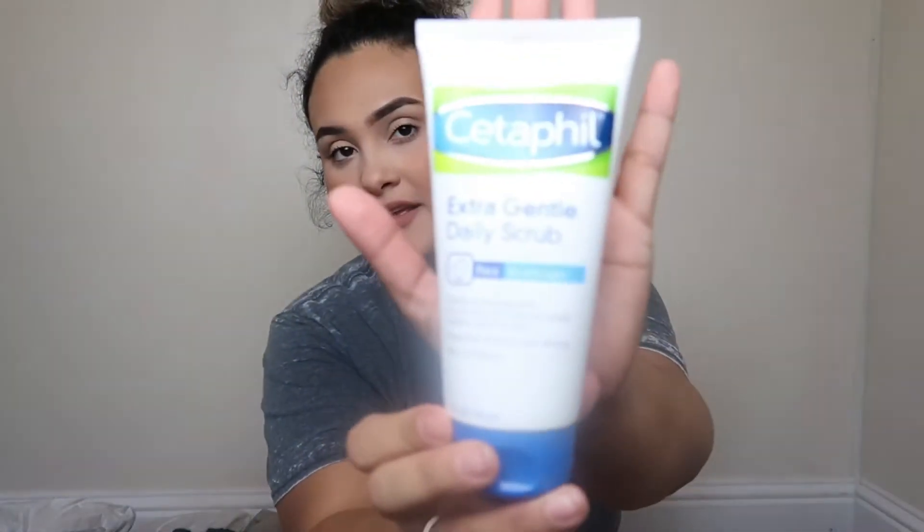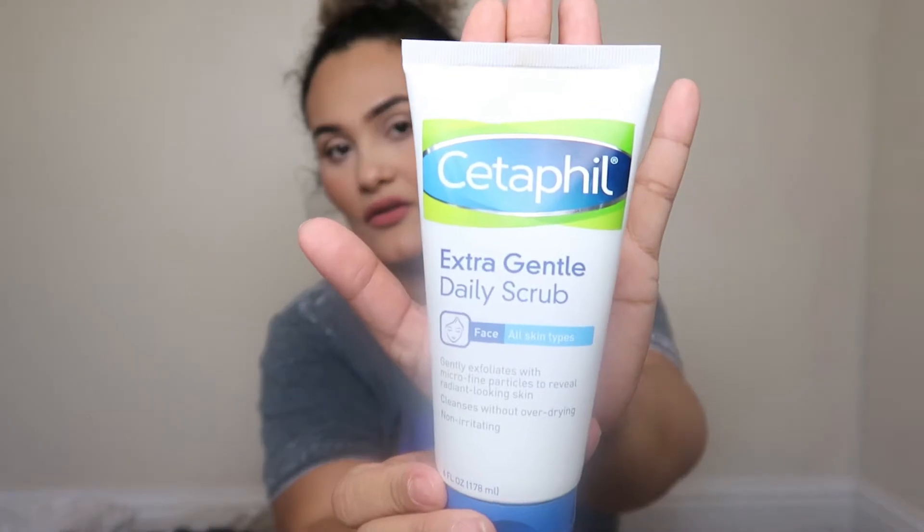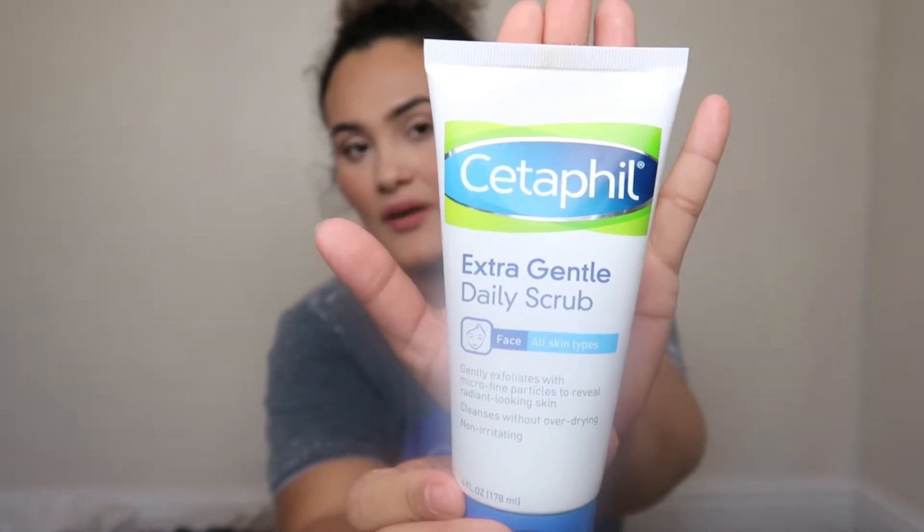I'm going to start off with beauty stuff. For skincare, I picked up the St. Ives Gentle Face Scrub. This stuff is bomb — it's a face wash with little exfoliating beads, but it's not hard on your skin. It feels so good and won't irritate your skin because it's really gentle. If you guys need a good face wash, I would really recommend this one.